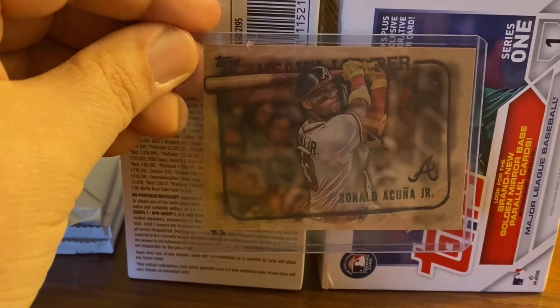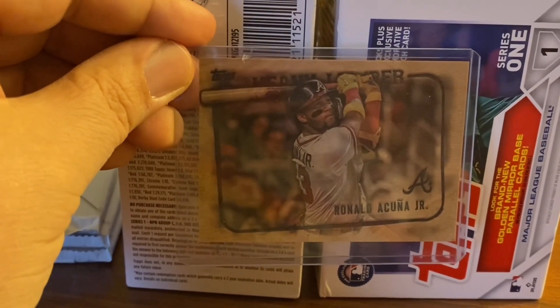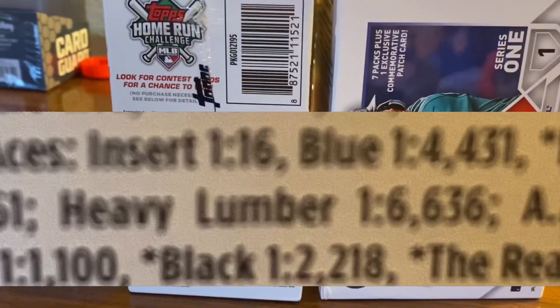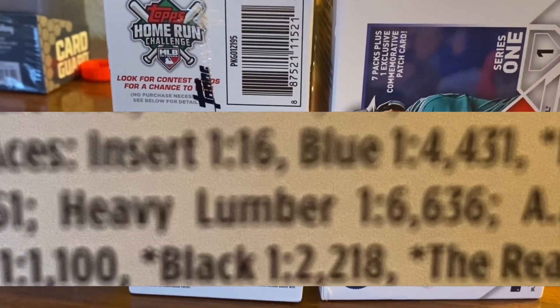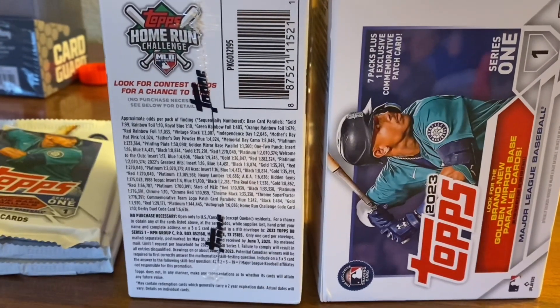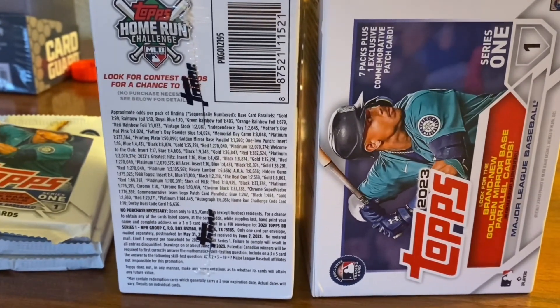Hope you enjoyed it. Hope it was worth the wait, and if it wasn't, at least you got to see some snow. Thanks for joining us here on the Baseball Card Illustrated channel. Hit the like button, leave a comment, and we'd love to have you subscribe. I'd love to know what your best card is so far, if you've had a chance to open some Series 1. So long, everybody. You've been watching the Baseball Card Illustrated channel.